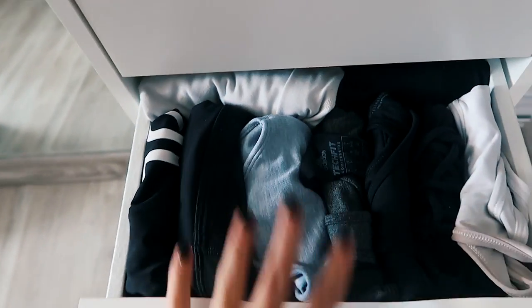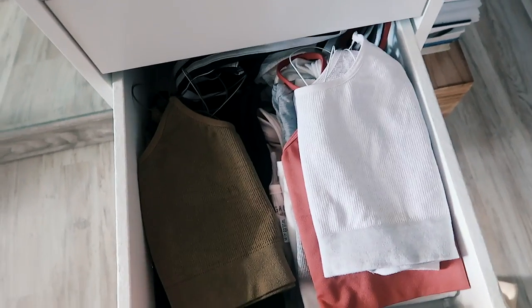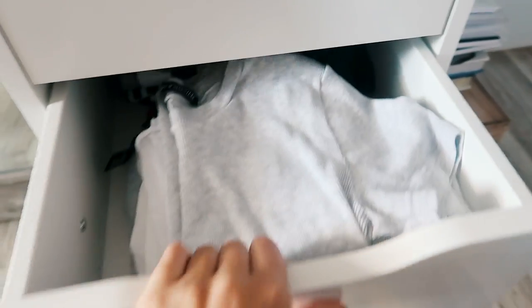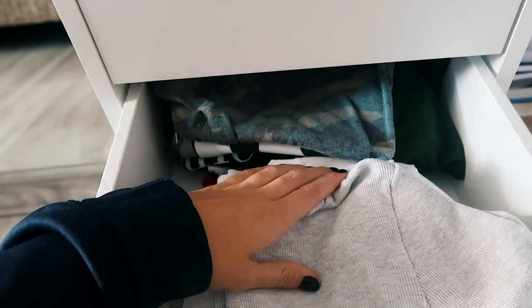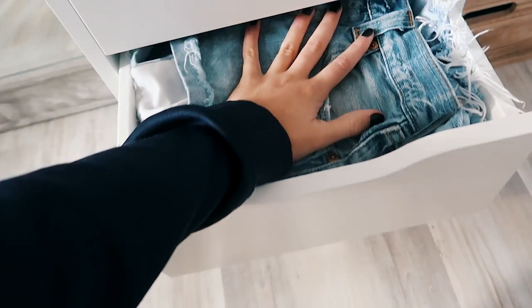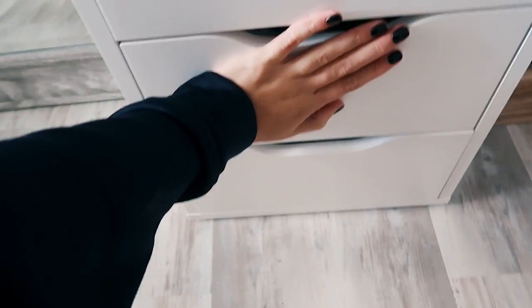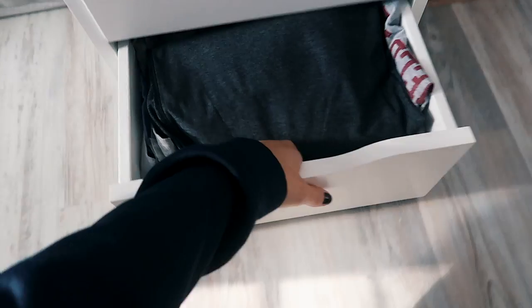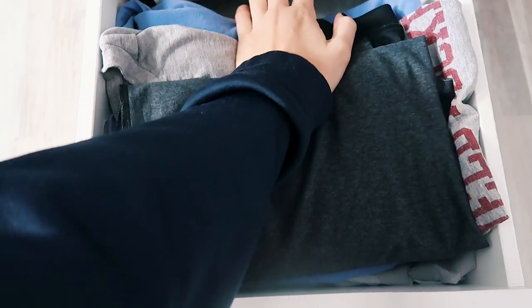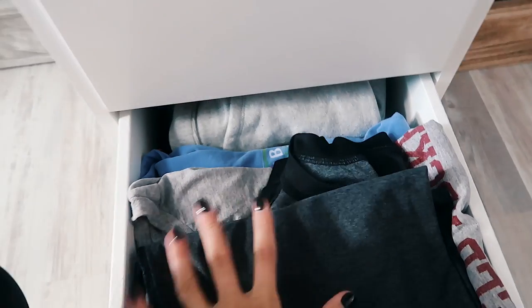The next drawer has all my tank tops and bodysuits — bodysuits in the back, dark tank tops in the middle, and light tank tops in front. Then I have a t-shirt drawer with dark tees on one side and light tees on the other. One drawer has jean shorts and skirts — it's so overpacked it barely shuts. The bottom drawer has sleeping shirts, a pair of Champion shorts, and some Brandy Melville shorts for sleeping.